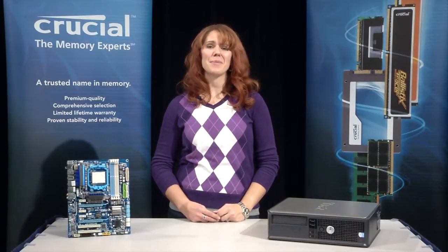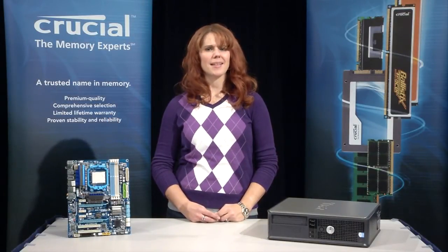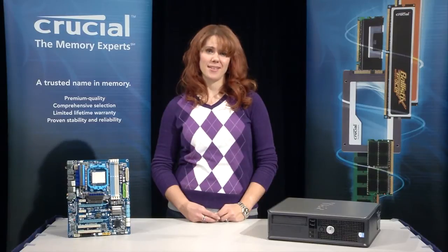Hi, I'm Allison, one of the memory experts at Crucial. We get a lot of questions about dual voltage RAM. It's a newer memory type that some people find confusing. Here's what you need to know.